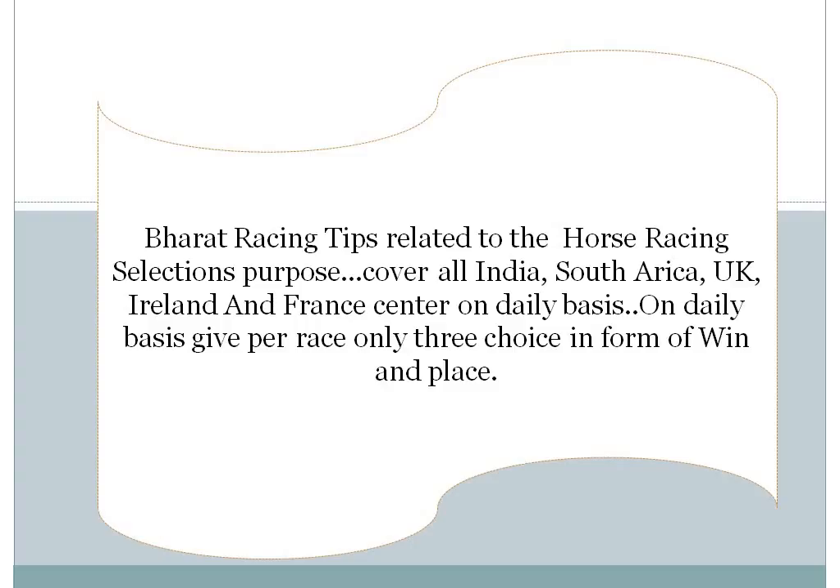Welcome to Bharat Racing Tips. Bharat Racing Tips covers India, South Africa, UK, Ireland, and France Racing on a daily basis.